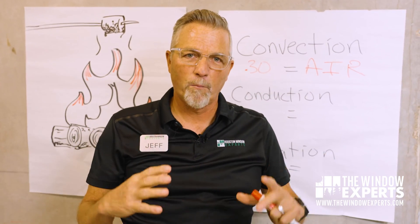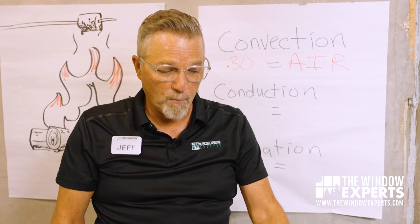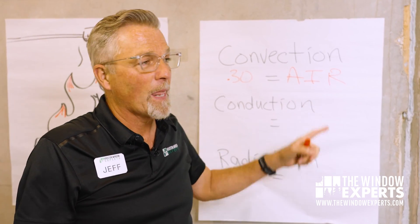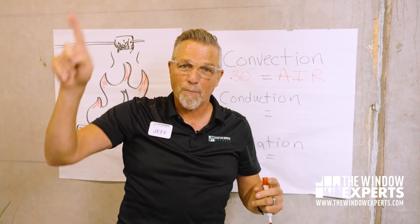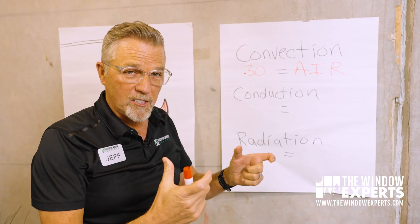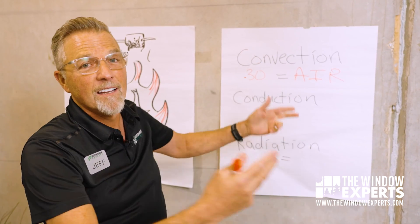If you have a window that's fixed and doesn't open, the air leakage rating is going to be much better than an operable window. A single hung window has the whole bottom come open and close, so you can get some air around its perimeter. Depending on how good that weather stripping is determines how good your air leakage rating is. A double hung window where the top and bottom both open will have more air leakage because you have more weather stripping. Getting a window with good weather stripping and good tolerances on how the frame is built will give you a better air leakage rating, meaning less convective heat coming through your house.